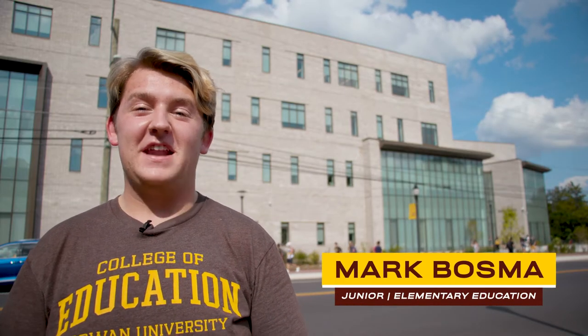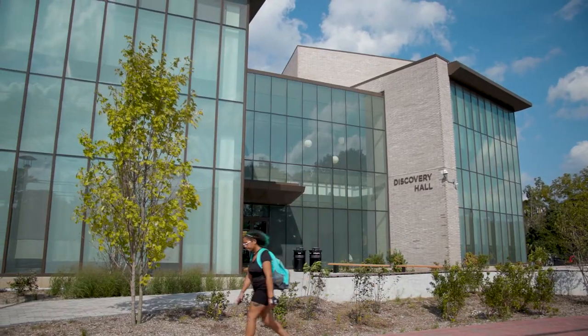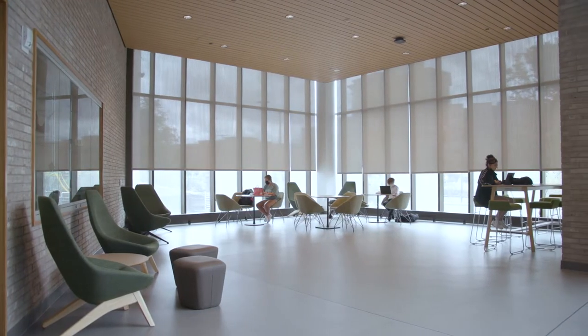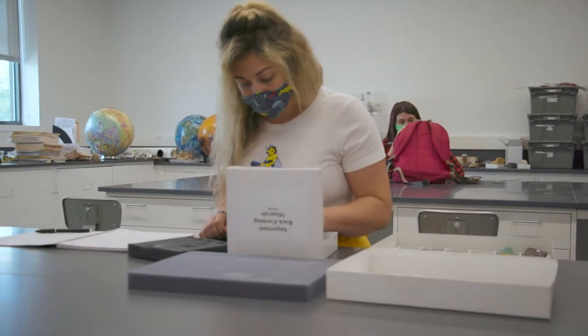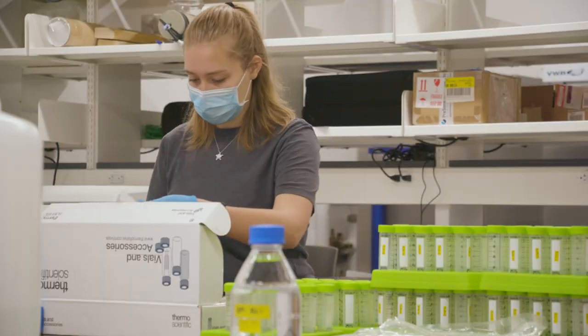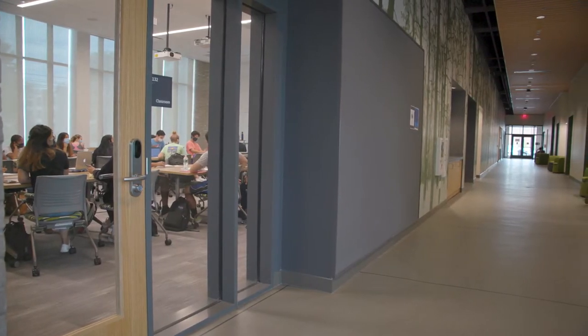Hi, my name is Mark Bosma and I'm with the Rowan University Admissions Department. Behind me is Discovery Hall, which just opened its doors in the fall of 2021. The facility provides the School of Earth and Environment and College of Science and Mathematics a mix of instruction and research facilities designed to serve generations of students pursuing in-demand careers in science, technology, engineering, and math STEM fields.